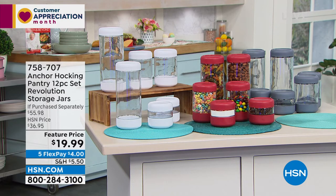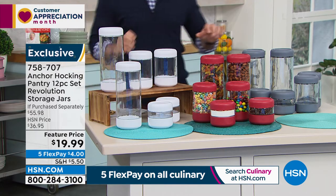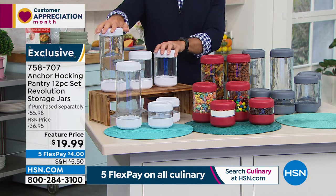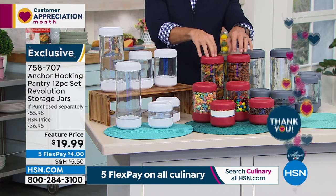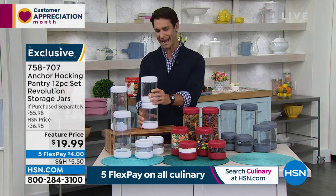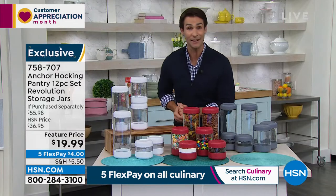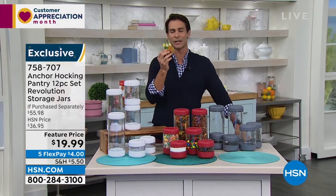Also available: the Anchor Hocking pantry set — quality thick gauge glass for dry good storage: candy, sugar, flour, almonds, all the nuts. You're getting 12 pieces: six vessels and six lids, three colors to choose from — white, red (everything red is very popular this morning), or gray. They're perfectly stackable, a beautiful design element that saves space. Just a $20 bill for this set.